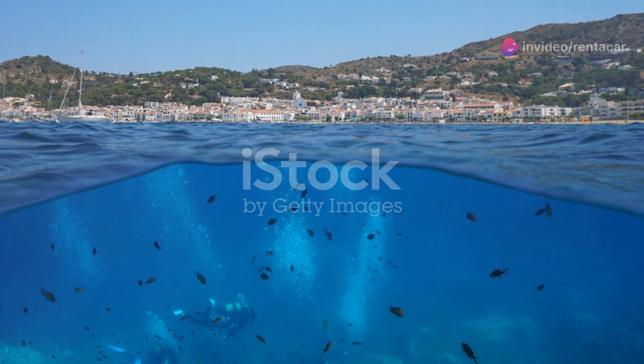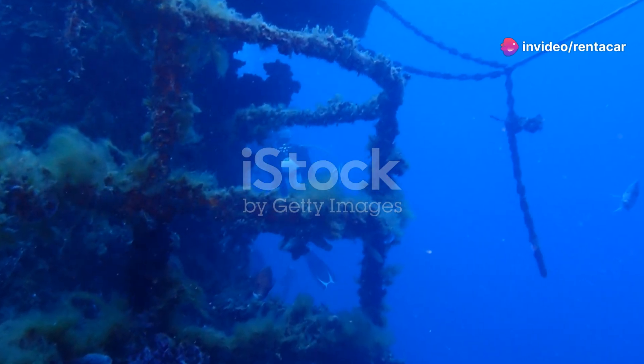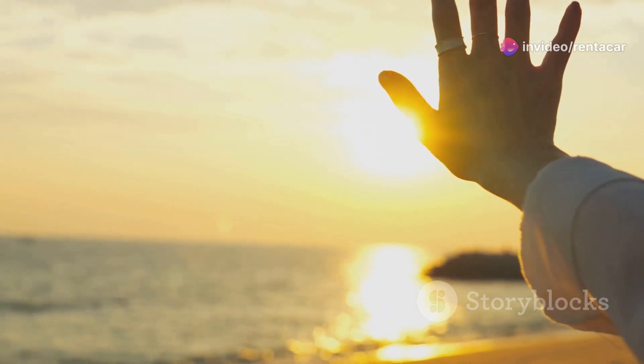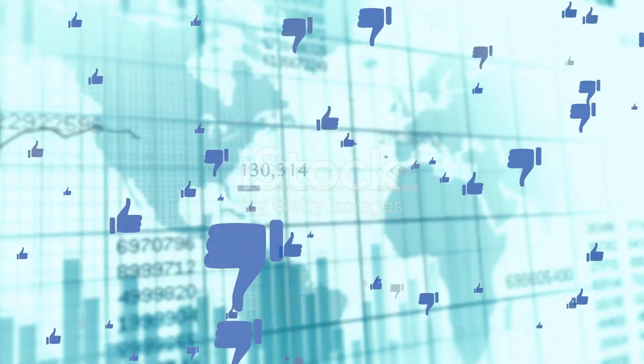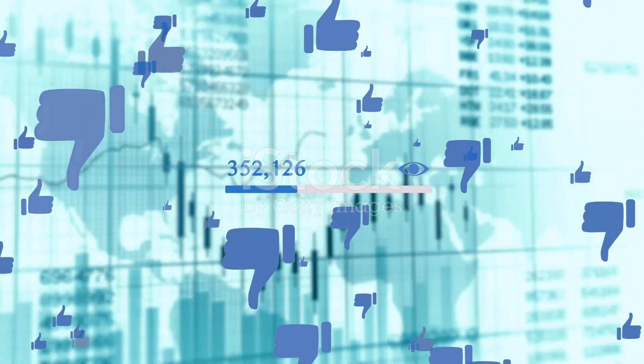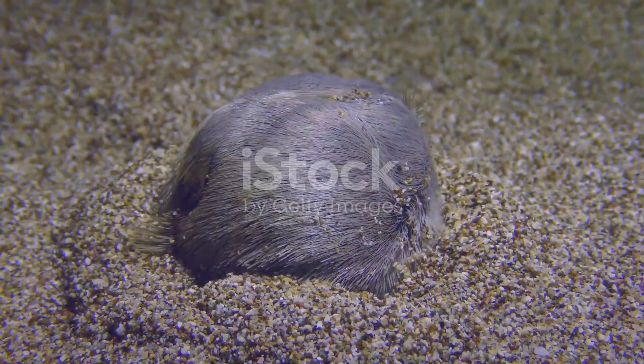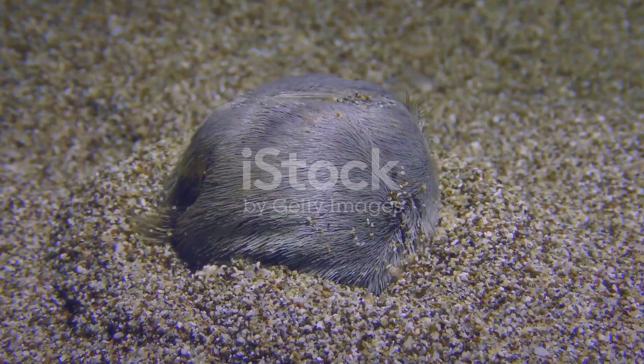So, pack your snorkel gear, embrace your inner explorer, and get ready to uncover the secrets of this underwater world. Thanks for joining me on this journey. If you enjoyed this dive into Libya's marine life, give this video a thumbs up and subscribe for more nature explorations. Until next time, keep exploring, keep discovering, and keep marvelling at the wonders of our natural world. Catch you later.